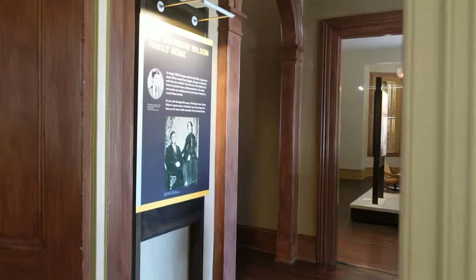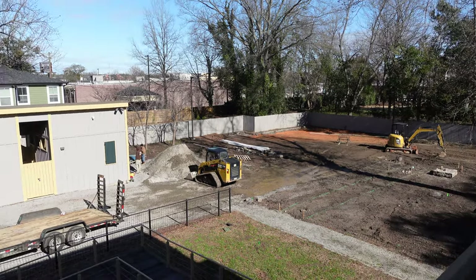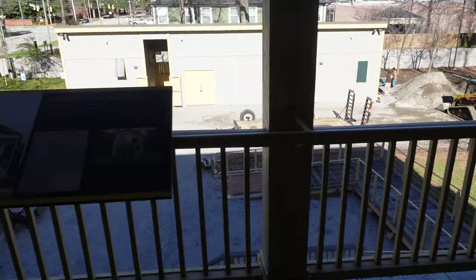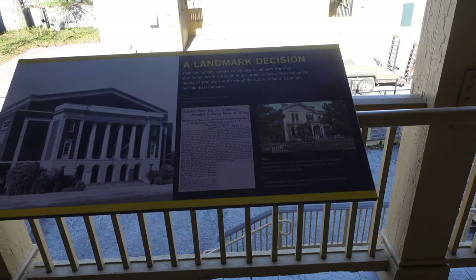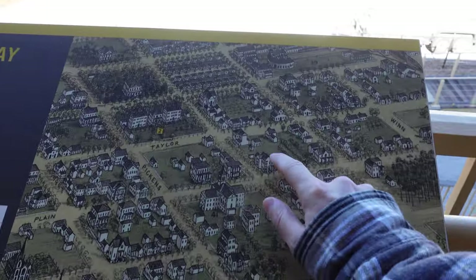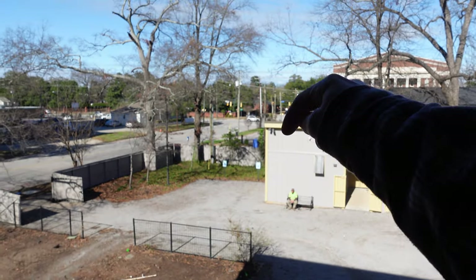Okay, we're back in the main hall. I'll just run upstairs real quick. On the back porch now — a nice view of the construction going on. In the springtime that should be a nice garden. Right across the street, the Township Auditorium was meant to be built here, but in 1928 a group of women helped to preserve it. Here's the map again — here we are. His father worked at the seminary, which is catty-corner right there, which is now the Robert Mills house — another place you can visit.